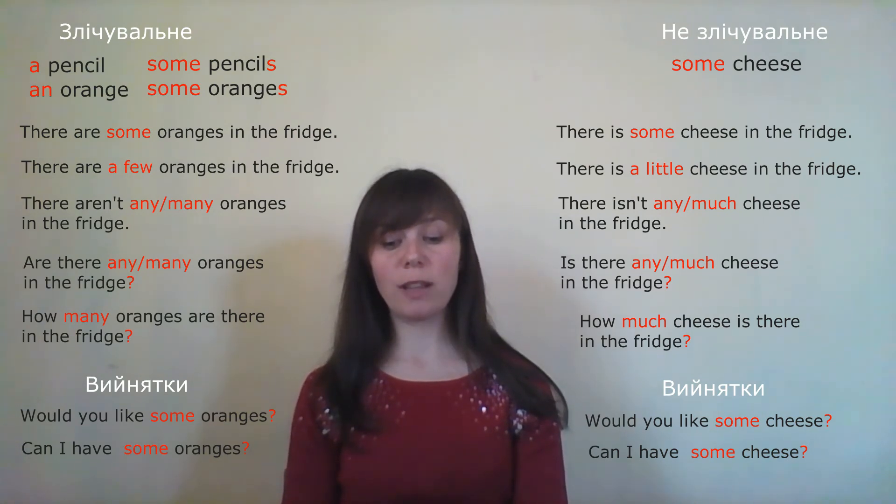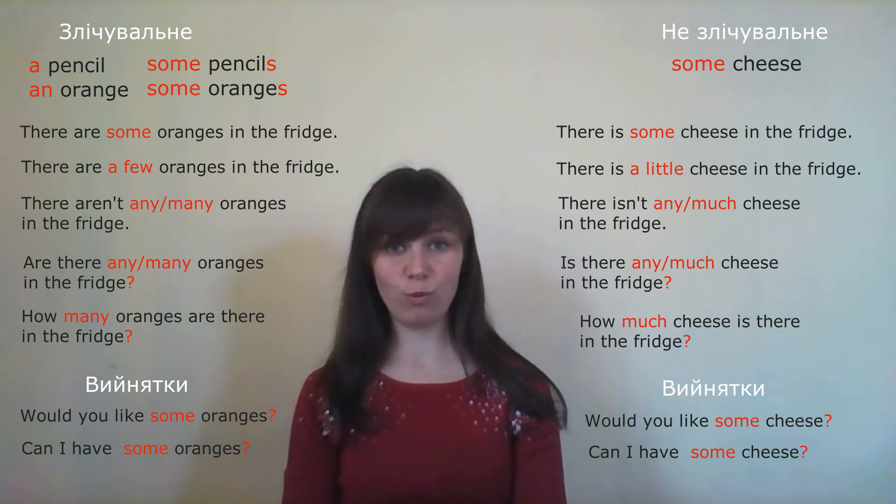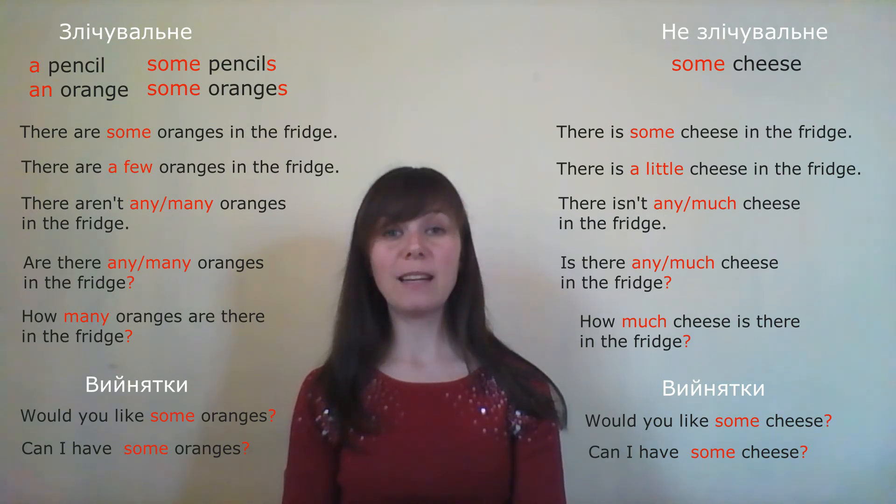'I'd like eggs, but I don't like bacon.' — 'Я б хотів би яйця, але я не люблю бекон.' I think the meaning is simply 'I like eggs, but I don't like bacon.' — so it should be 'I like', not 'I'd like'.